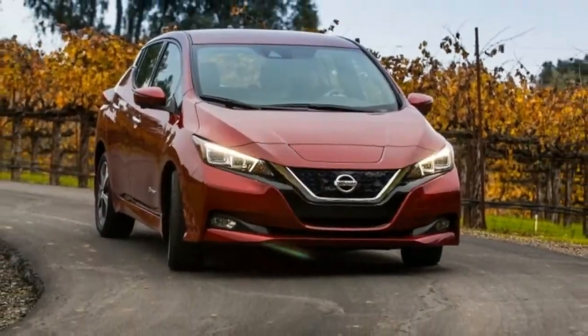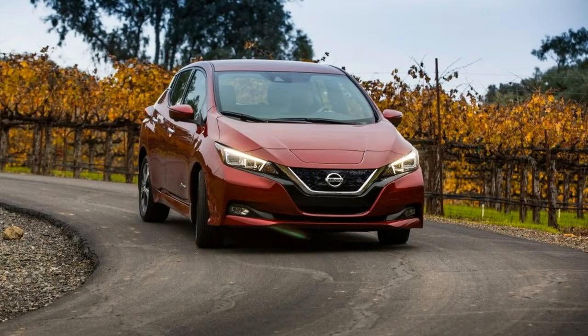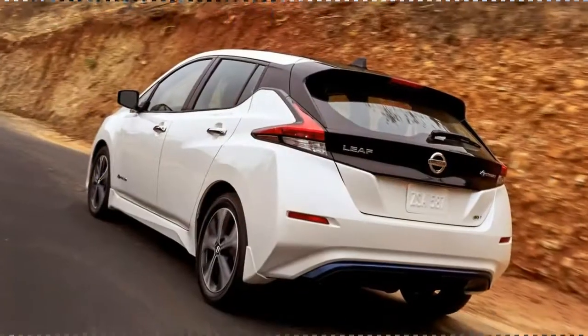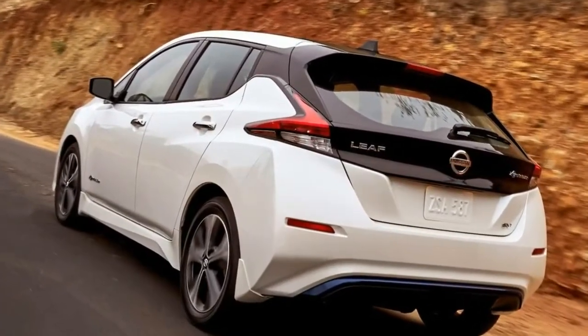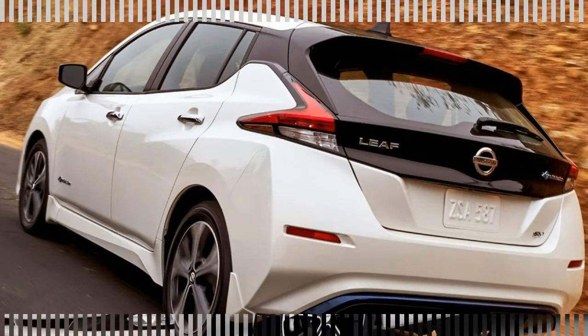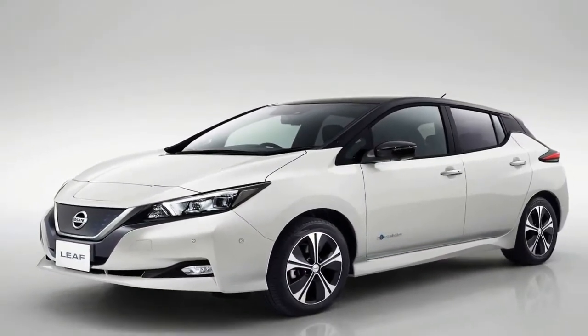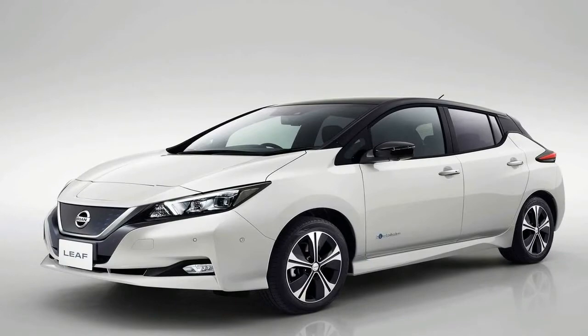Setting the benchmark for the modern electric vehicle, the all-new 2018 Nissan Leaf debuts with an improved range, eye-catching exterior design, and advanced technology. After its launch back in 2010, the Nissan Leaf is recognized as the number one affordable, mass-produced electric vehicle in the world.